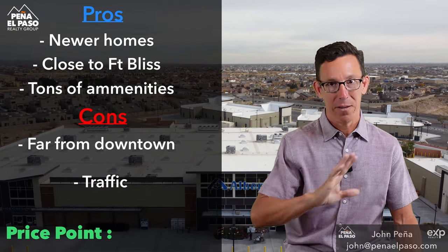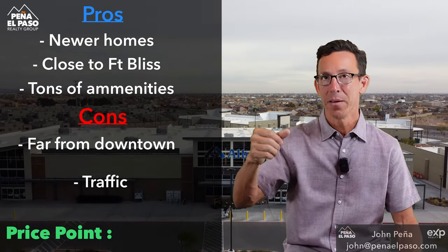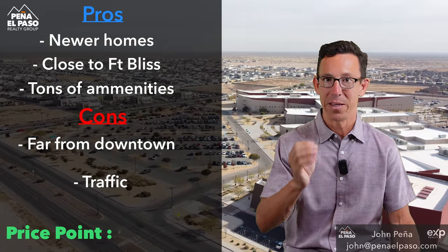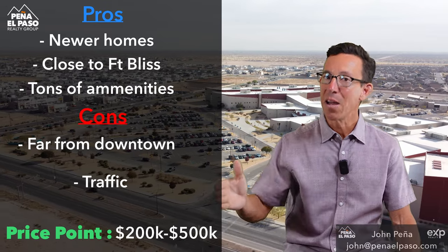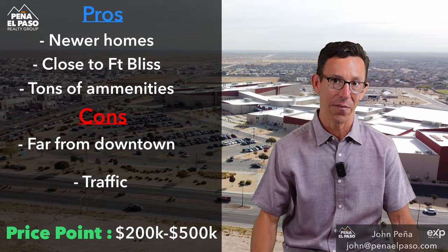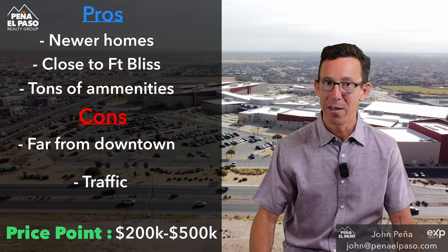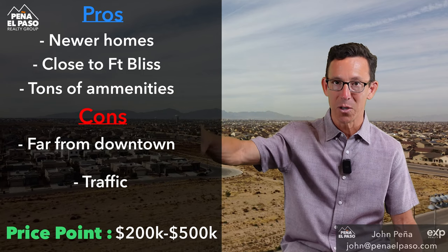The other big con is traffic — no doubt about it. They are doing some big traffic projects: they're widening Montana and widening 375. But right now, in the morning and evening, traffic can get pretty intense. Price range is $200,000 to $500,000 — they're starting to build higher price point newer homes in there. The average home price is about $275,000, a little more expensive than Horizon City. If you're in the military, it's a fantastic location close to Fort Bliss, and if you like being out in the suburbs away from the hustle and bustle, it's a pretty good area.